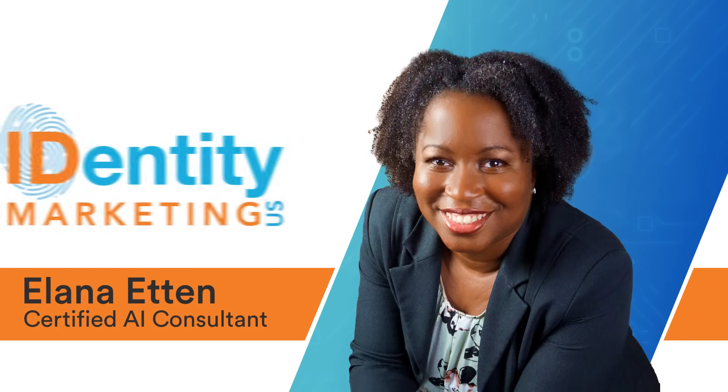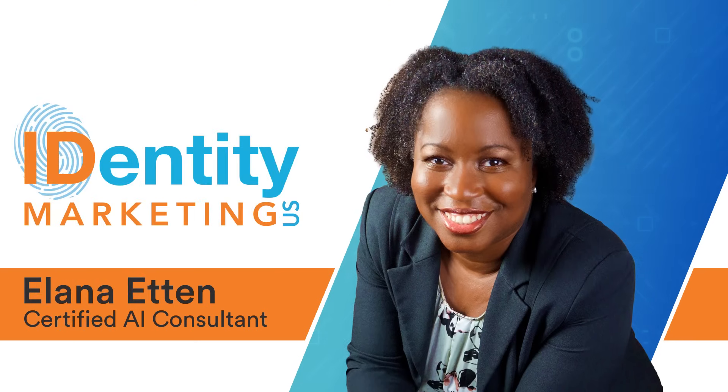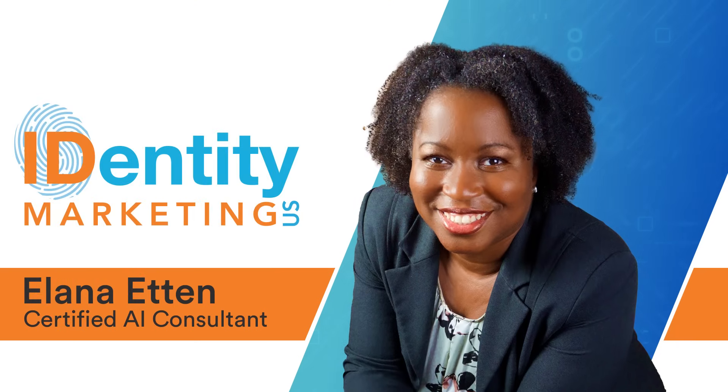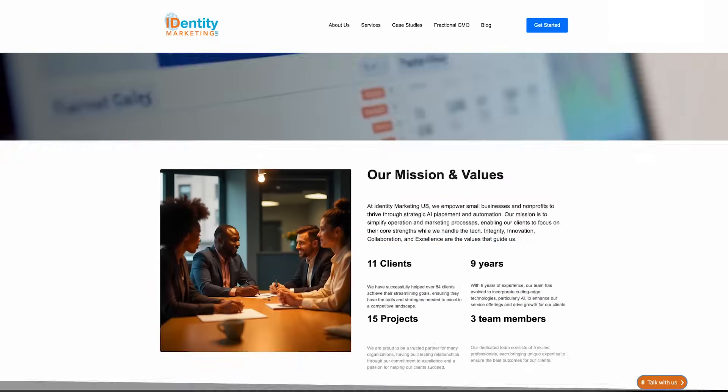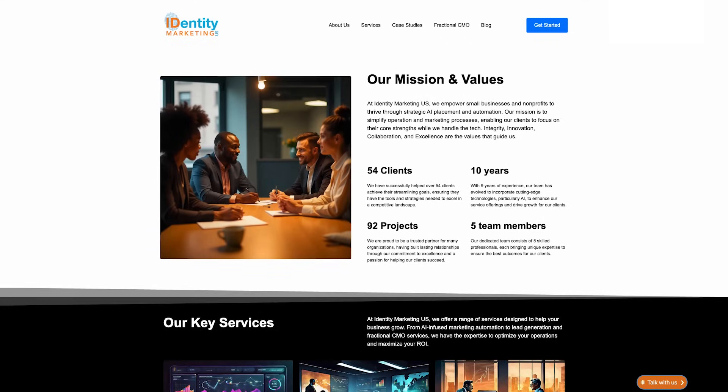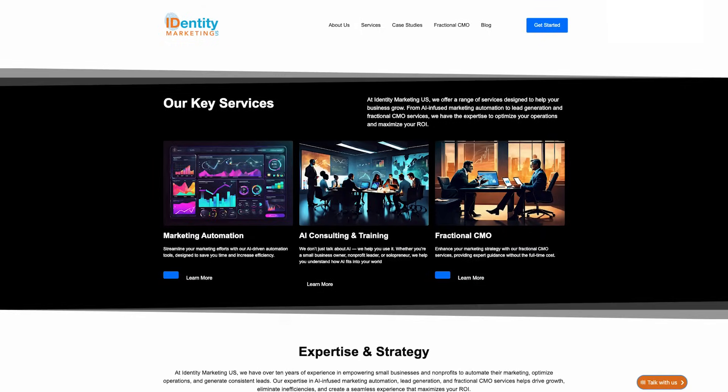Curious how pros are using it? Elena Etten, a certified AI consultant, is already using the Gmail agent with small business and nonprofit clients. It's helping everyone involved simplify communications and stay responsive without burning out. Check out her story for some practical inspiration.